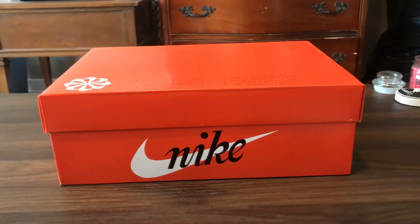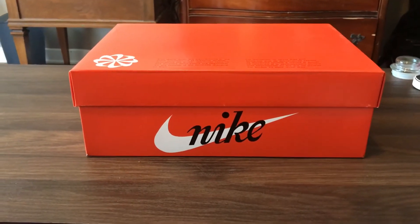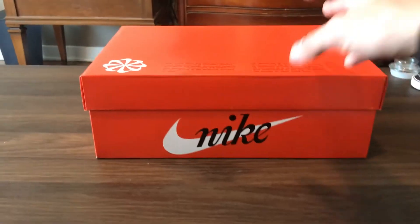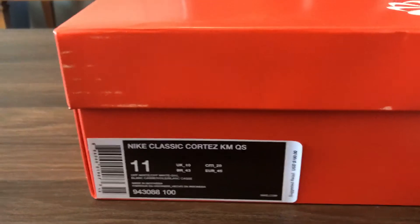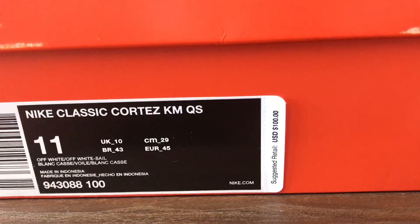Yo, what's up everybody on YouTube? It's your boy Wolfie and I'm back with another sneaker pickup today. I have a pair of Nike Cortez KM Quickstrikes — KM means Kenny Moore. These just dropped on Friday last week. Nike Classic Cortez KM Quickstrike. Suggested retail is $100.